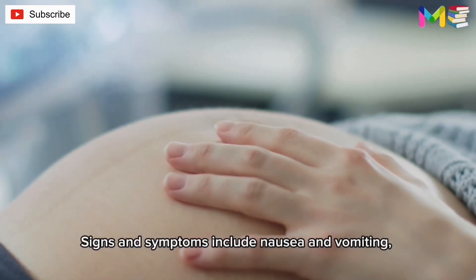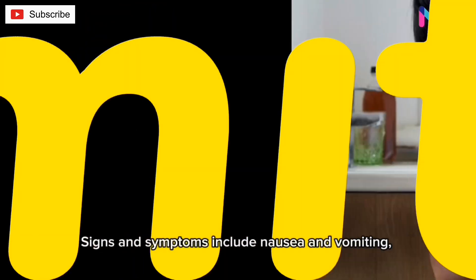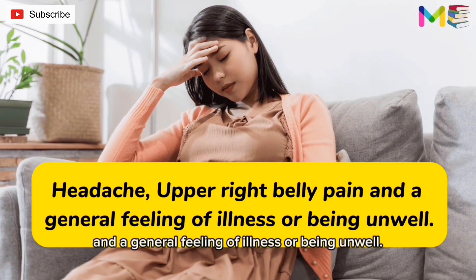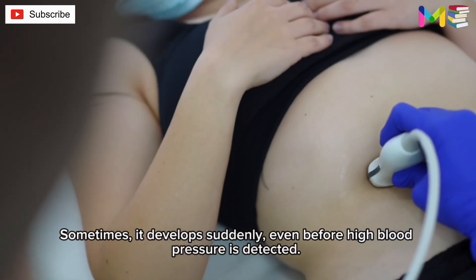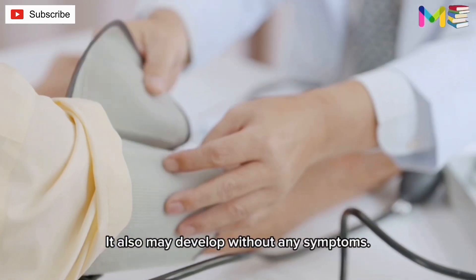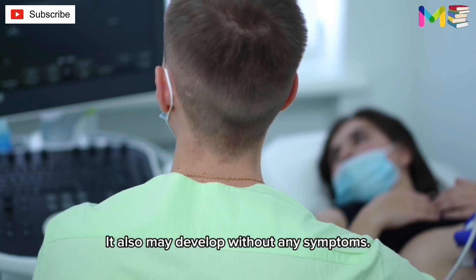Signs and symptoms of HELLP syndrome include nausea and vomiting, headache, upper right belly pain, and a general feeling of illness or being unwell. Sometimes it develops suddenly, even before high blood pressure is detected, and it may also develop without any symptoms.